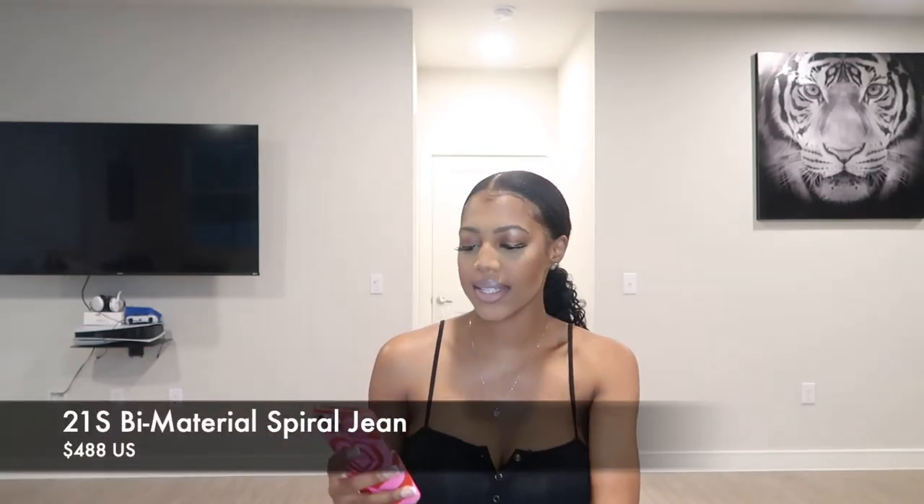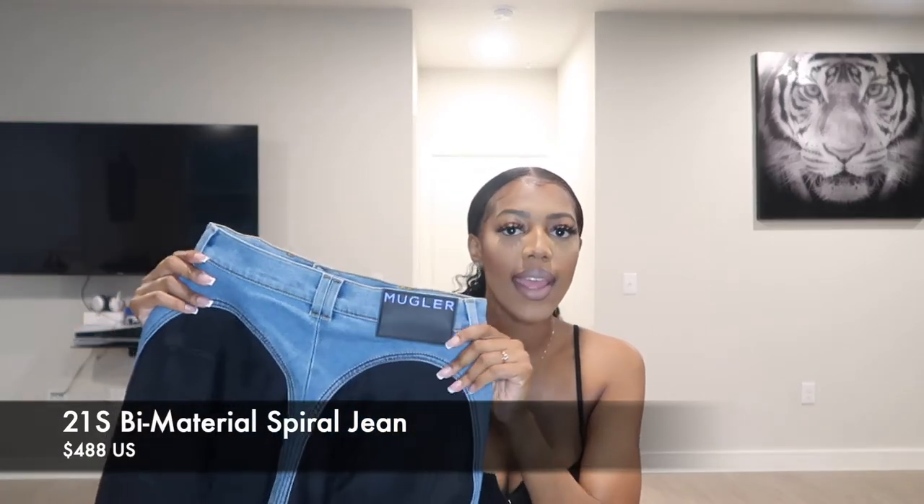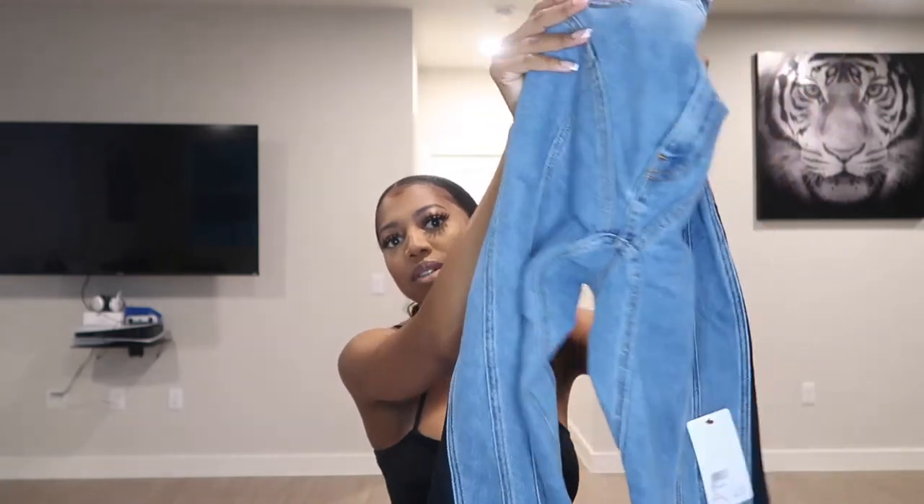The second pair of jeans I bought is the Bi-Material Spiral Jeans, and these are from last season, Spring Summer 2021. They're so cute — it has the thin little denim, and then the material on the side that spirals around, and the lining that spirals all the way down. Super, super nice. Price-wise, this one on the Mugler site is $490, which is similar — $488 USD. I got this on MyTeresa for $482.